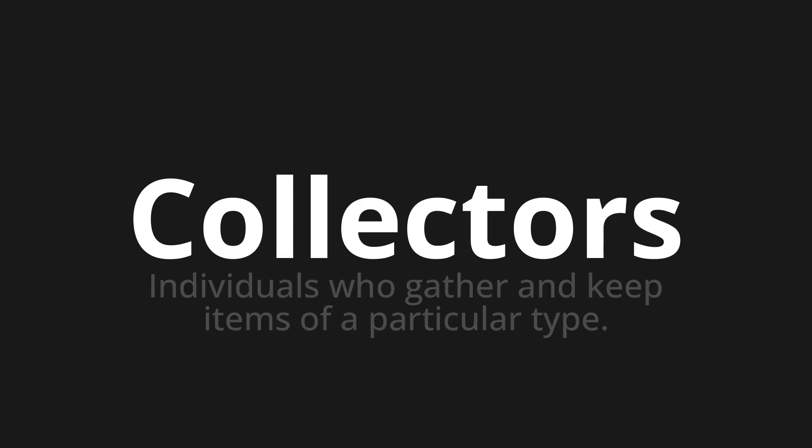Collectors. Which means: individuals who gather and keep items of a particular type.